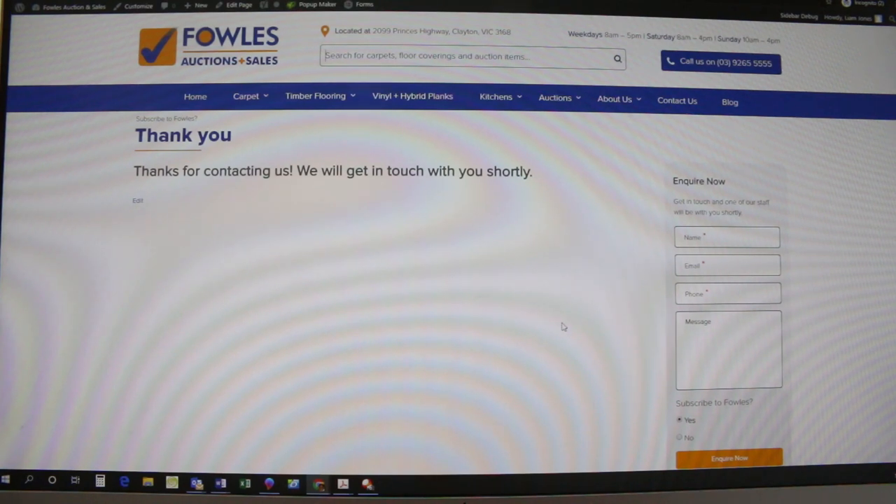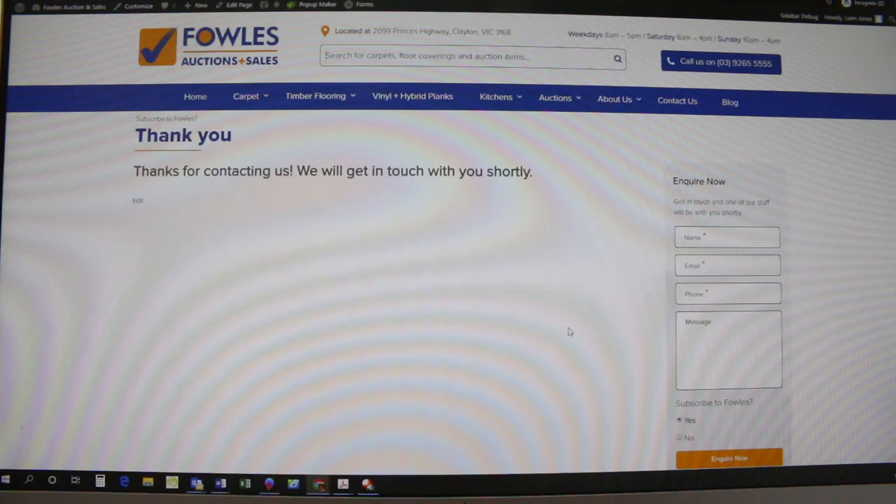So once the auction's been through, we'll let you know how you've gone if you're the winner. You can also just ring up and see how you went after the auction. The auction is usually all done by about two o'clock in the afternoon. Thanks for watching, folks. Good luck with it. Any dramas at all, call 9265 5555. Happy bidding.